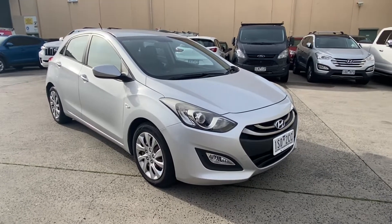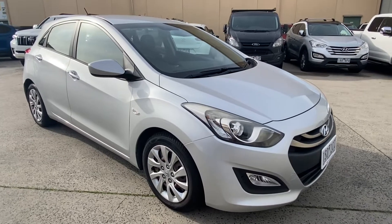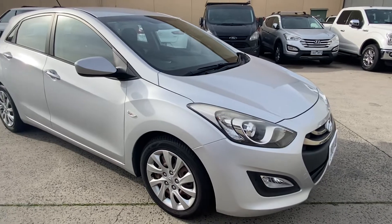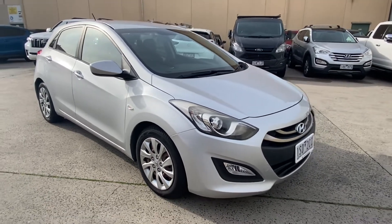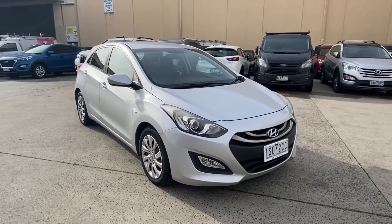This car has been kept in really good condition, has approximately 72,000 kilometers on it and a full service record which we'll take a look at throughout the rest of the video. As we go around the car today I will point out any imperfections such as stone chips, scratches, or dents so you get a really good idea of the condition it's been kept in.